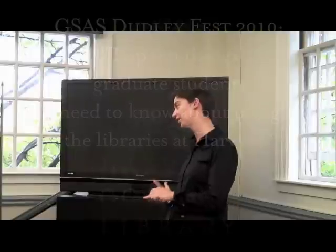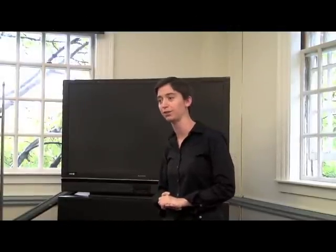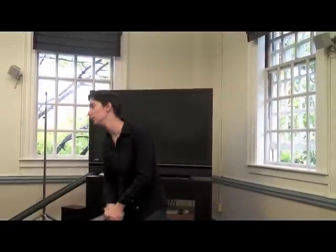Good afternoon, GSAS, G1s, G1s in my heart, compatriots in this battle for knowledge, for scholarship, for really unlocking the secrets of the universe. My name is Chris Merritt, and I have the pleasure of being a fifth year graduate student in English, which explains my high level of fluency.